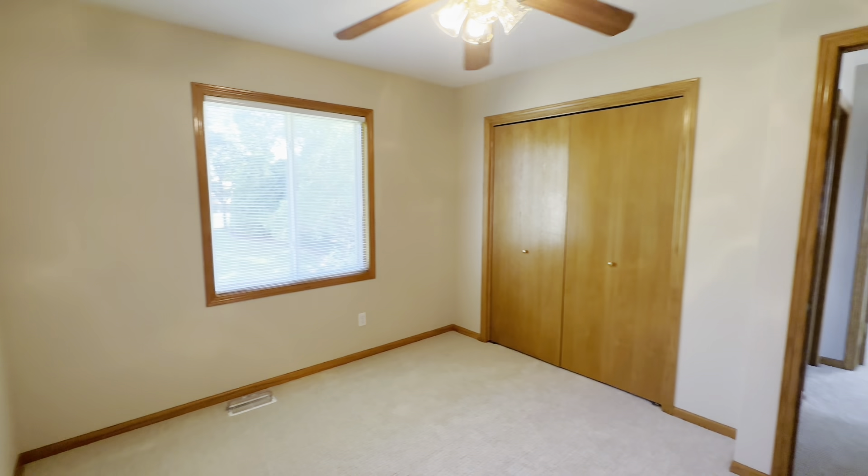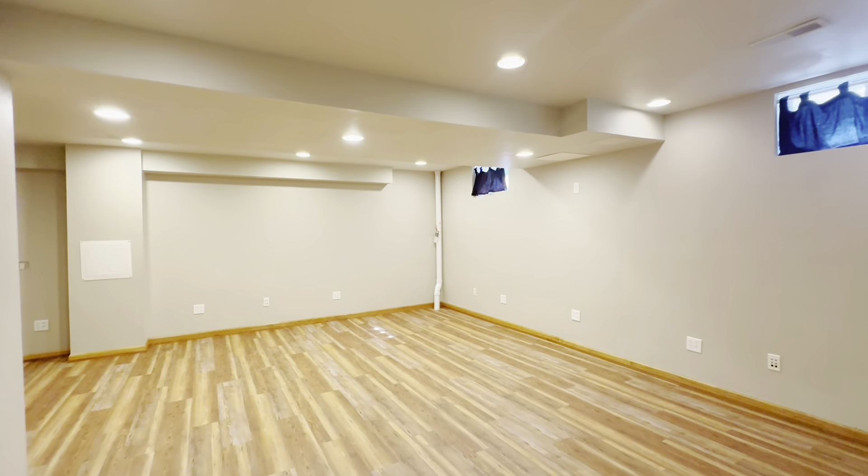This three-bedroom, two-and-a-half-bath home features over 2,000 square feet of finished living space. And don't miss my favorite part — the backyard. This home sits on a hard-to-find private lot with great usable yard space, mature trees, and the hot tub is included.